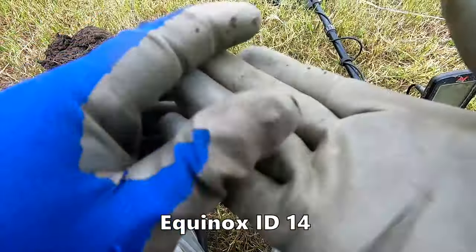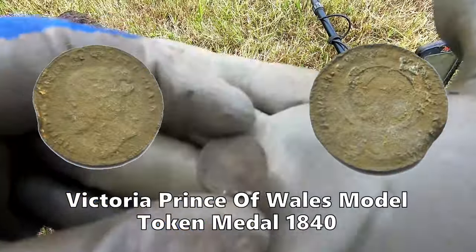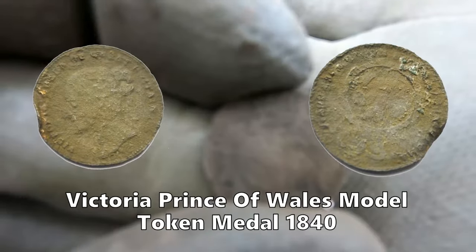I think that's some sort of token - some sort of metal token. I'll clean that up and show you.